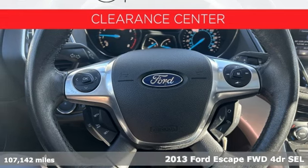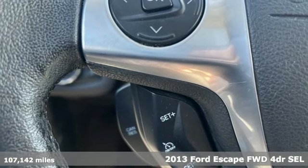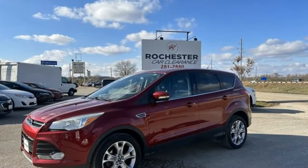Here's a 2013 Ford Escape. Get away every time you get into this Escape. Its amazing ability and maximum cargo configurability makes every trip the perfect journey. And get ready for an impressive combination of features.